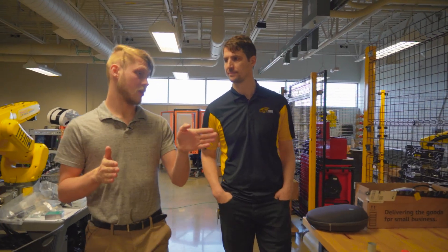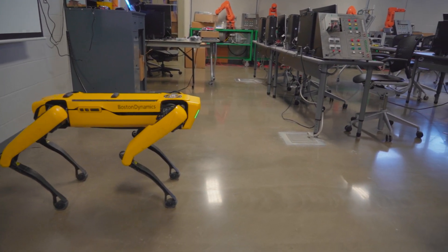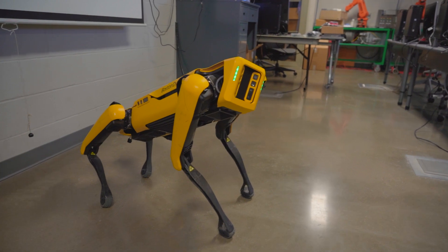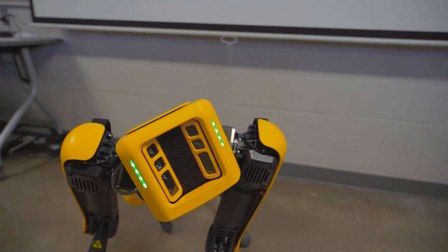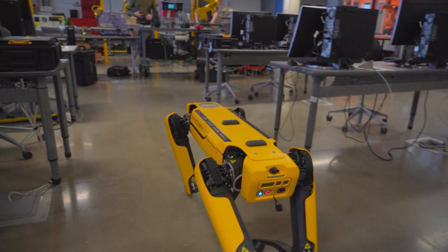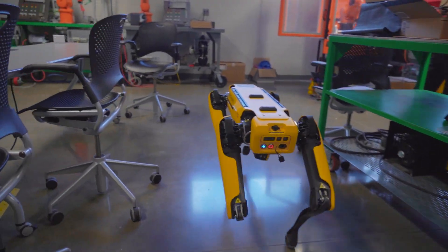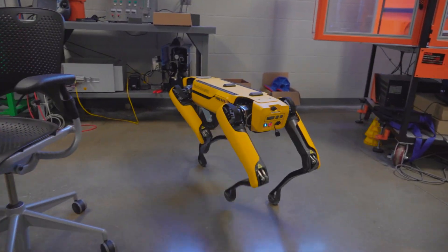We have a Boston Dynamics robot over here and his name is Spot. He's been one of the most exciting new additions to our robotics collection. He's an autonomous robot that can be programmed to go on routines and missions — all you have to do is drive him around, hit record, and he'll follow that mission. While he's doing it, he performs his own calculations, object detects, and avoids obstacles. The applications for him are various — it's hard to say what you can do with him because there's not much limit to what he can do.